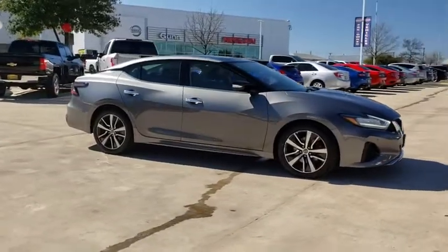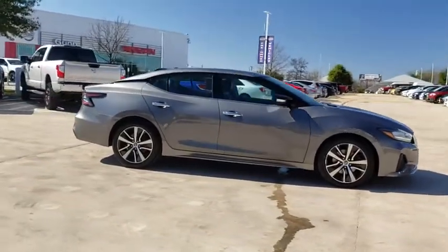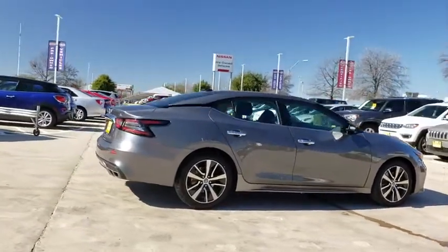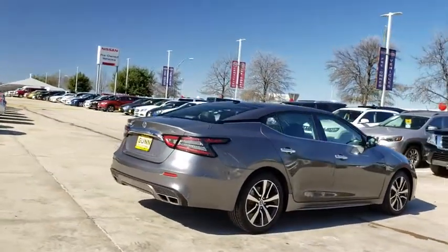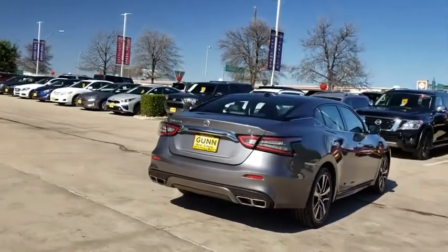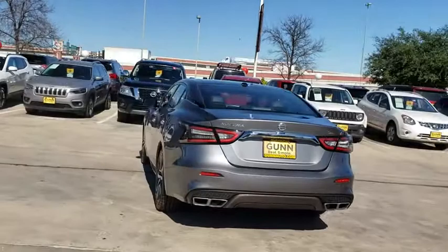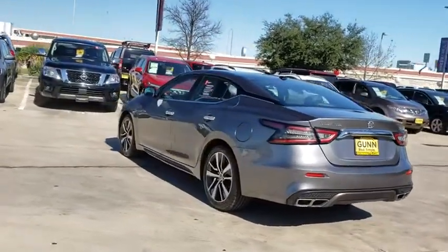Take a ride in the 2019 Nissan Maxima. Maxima offers elegance with an edge. The spacious interior provides refined comfort for up to five passengers. Advanced technologies such as Nissan Intelligent Key and push-button ignition offer convenience and control.